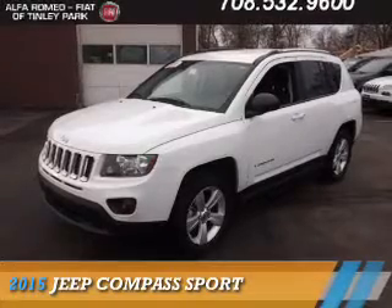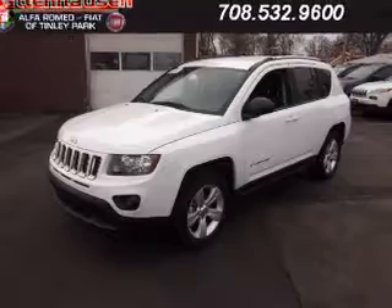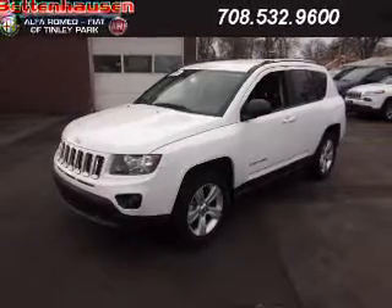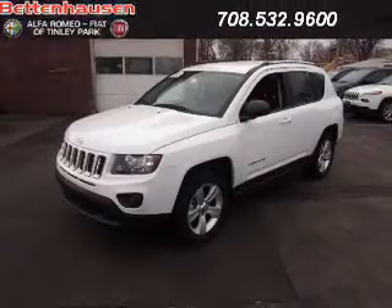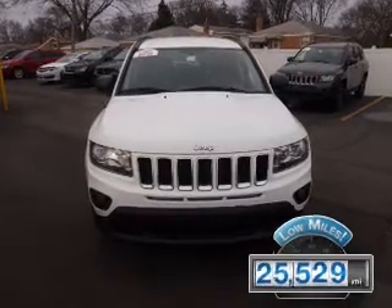Presenting the 2015 Jeep Compass, powered by four-wheel drive, a 2.4-liter four-cylinder engine, and an automatic transmission. With fewer than 30,000 miles, this vehicle has a long road ahead.